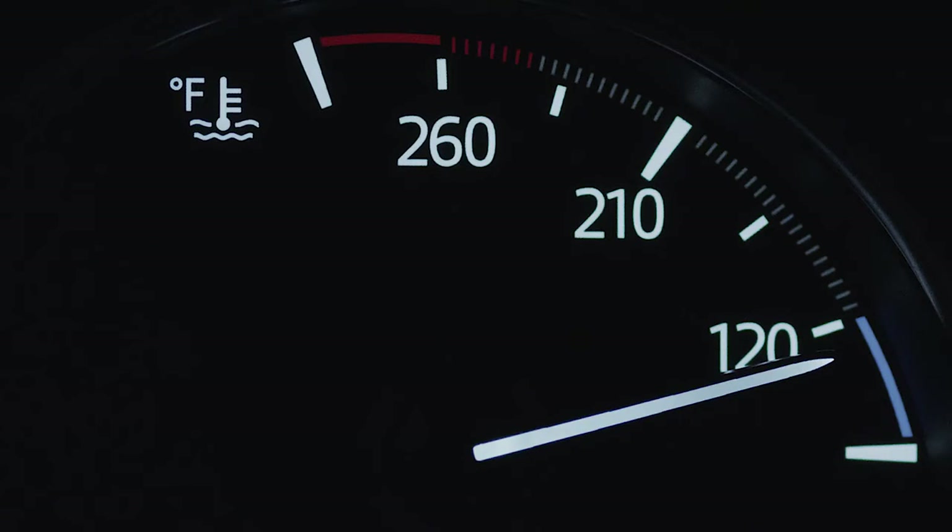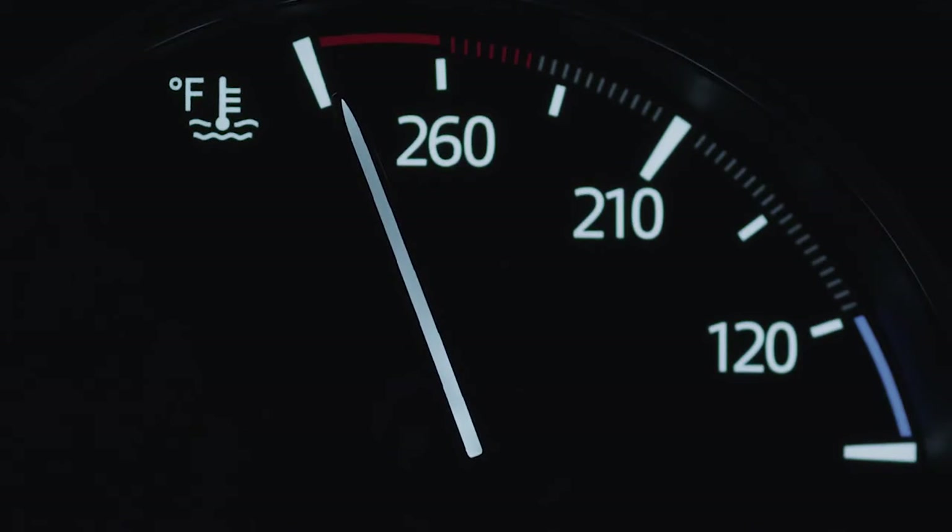To the right, the engine coolant temperature gauge shows your engine's operating condition, in addition to showing the current temperature of the engine coolant. The gauge includes two warning zones. If the gauge's needle remains in the blue zone, the engine coolant temperature is low. And if the needle rises into the red zone, engine coolant is hot.